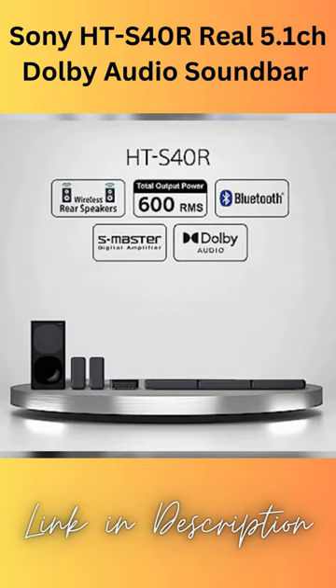Wireless Rear Speakers: with a wireless amplifier to power the rear speakers, there are no wires between the front and the rear of your room to get in the way, so the system can deliver cinema sound without clutter and complexity.